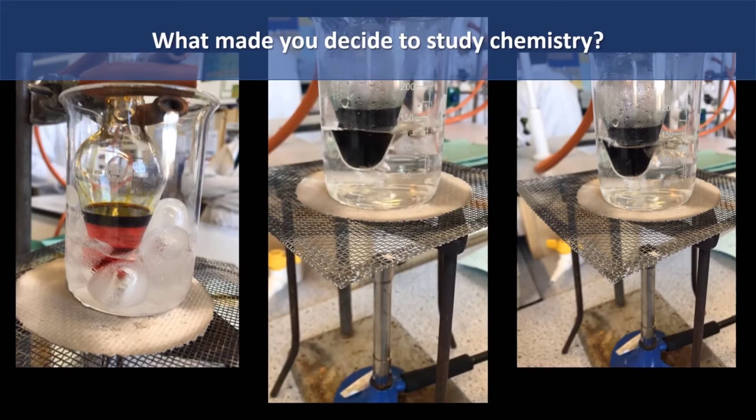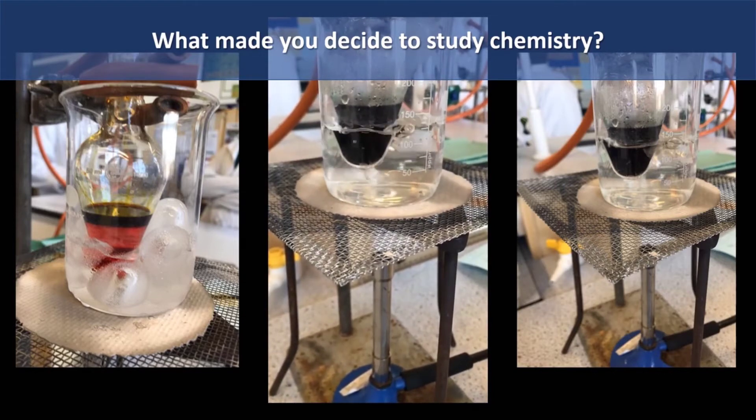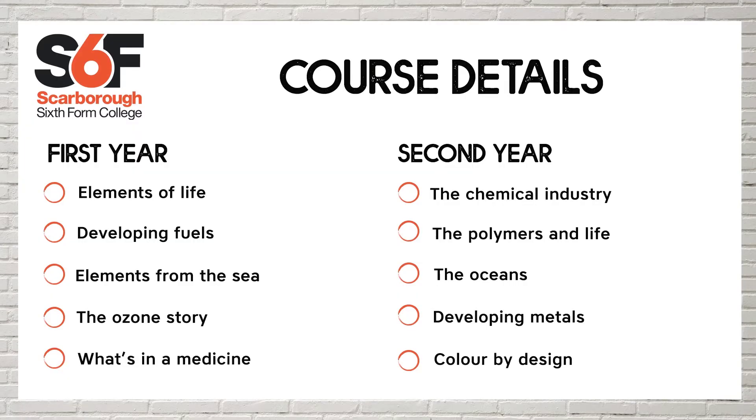Many careers require chemistry, like medicine, so I knew it would open up doors for me. The course combines practical, analytical and problem-solving skills which would be extremely valuable to both employers and personal development. It's a two-year context-based course that develops both practical and numeracy skills, and you will study a wide range of topics.